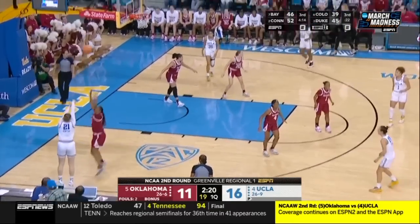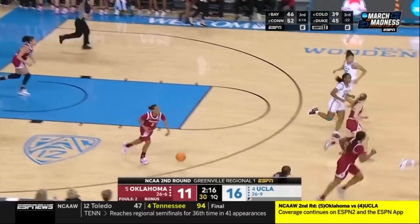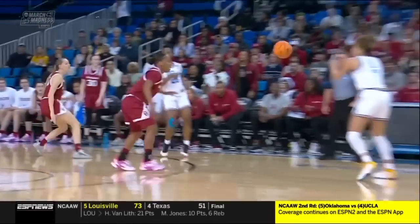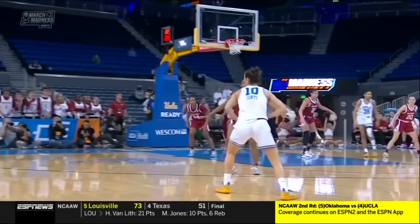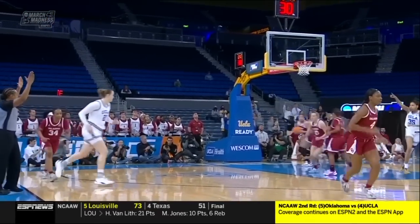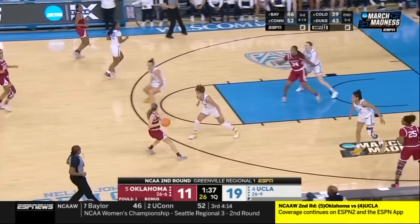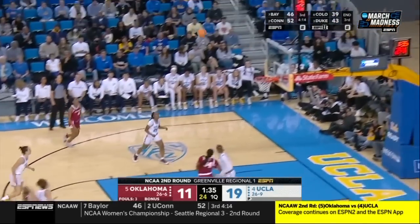Smart play bringing it back out. Lina Zantok! We love a good positionless basketball moment. Zantok comes out to three, pulls Scott from Oklahoma. 19-11, UCLA with the lead.